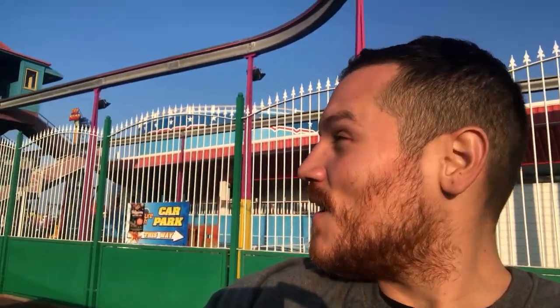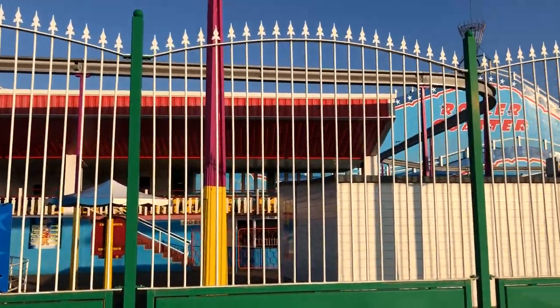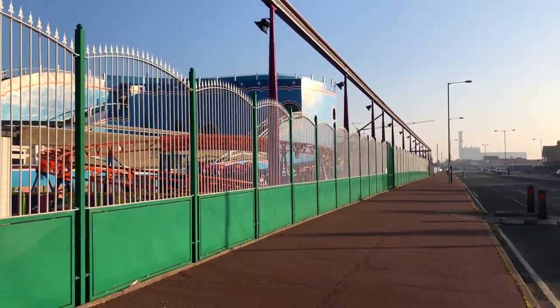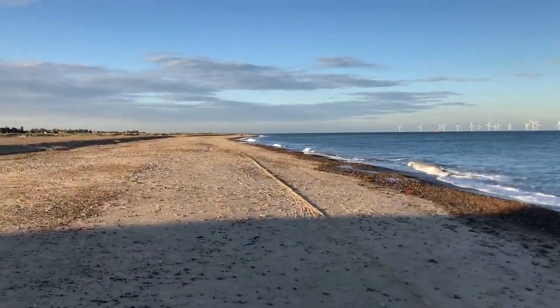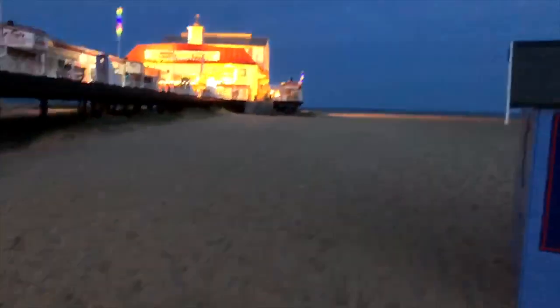Behind me you've got the Pleasure Island amusement park, but as you can see it looks quite empty. The few days we've been here it's just seemed like a post-apocalyptic, abandoned, spooky amusement park — but it looks pretty cool. Next time we'll explore Great Yarmouth during market day where there's actually people. Thanks guys, see you soon!